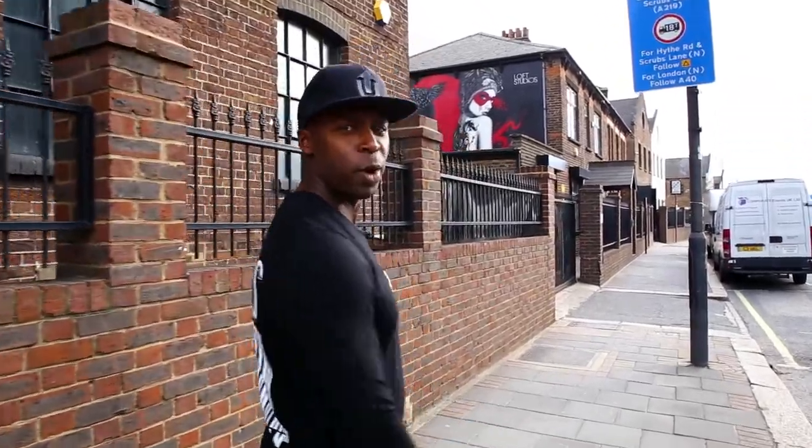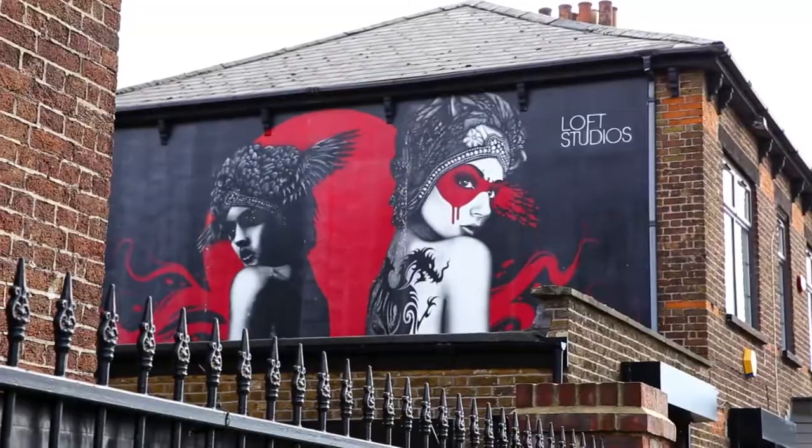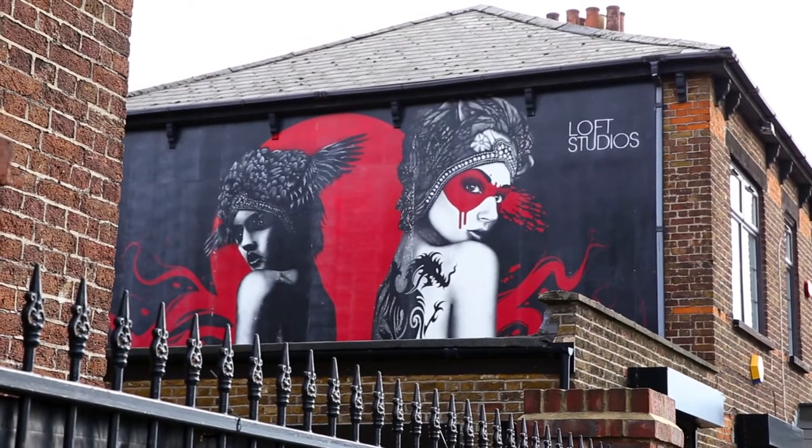We're in Kensal Green, North West London, where we're going to be producing an event at the Loft Studios. Come inside, we'll show you around.